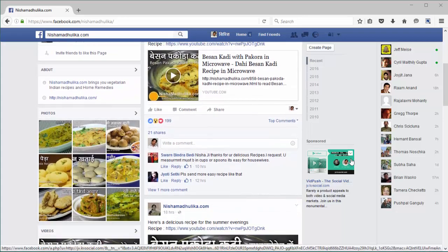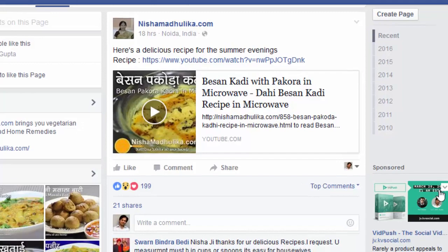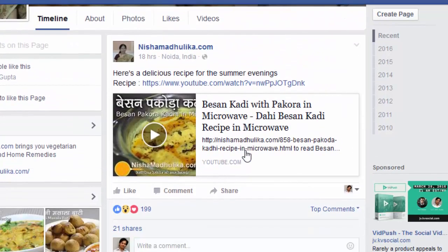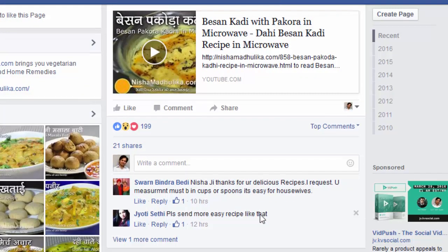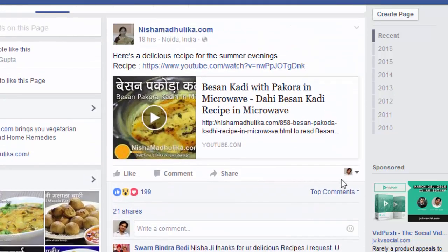Hey guys, this is your friend Cyril Jeet and I did a case study some time ago comparing the viral outreach of videos that are shared on Facebook in comparison to the videos that are uploaded to Facebook. And in this case study we found that conclusively videos that were uploaded to Facebook won by a big margin in viral outreach.